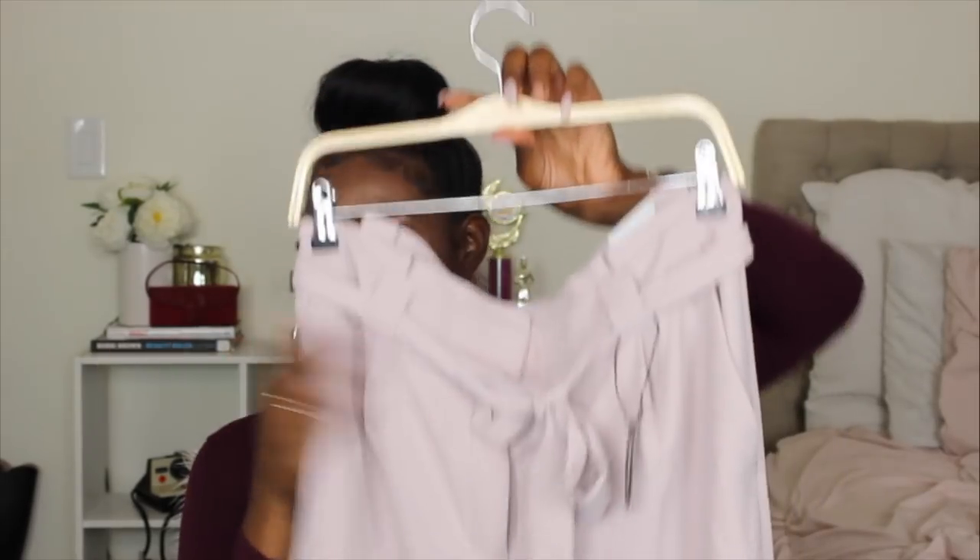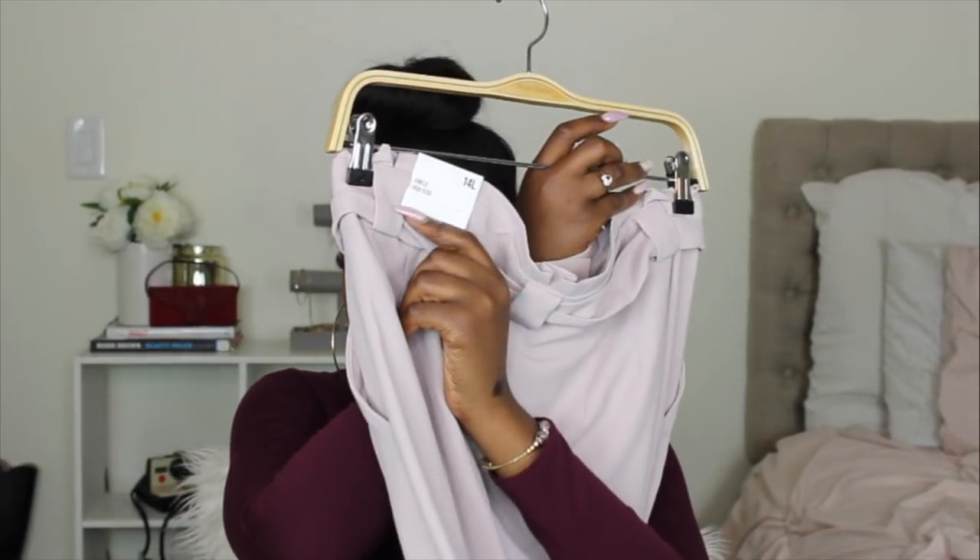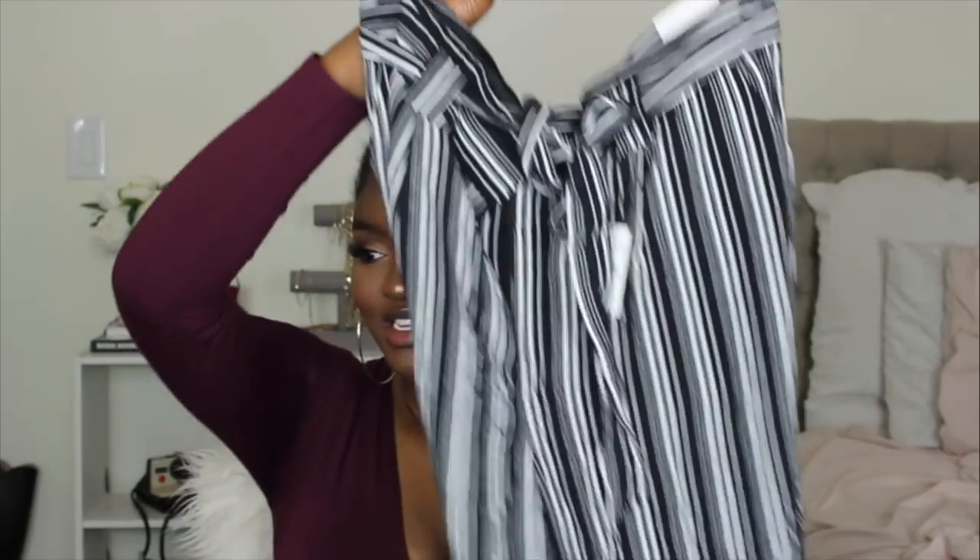Moving on to the actual trousers — I love how these fit and how they give me a shape. I'm imagining wearing them with the lace bodysuit I got from Victoria's Secret. These pants are in a size 14 long. I tried the 12 on in store and they have no stretch at all, so I'd rather size up than have them fit too tight.